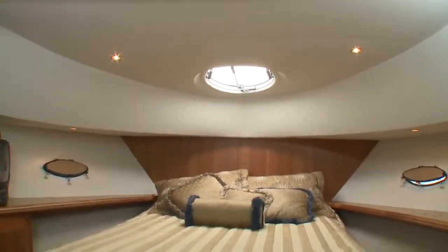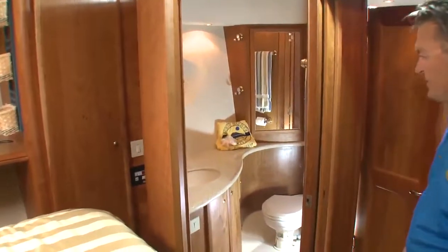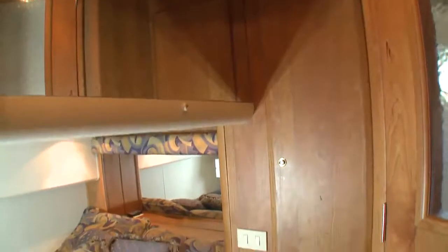A curving companionway leads below to the master berth. An island berth dominates the forward master stateroom, which sports plenty of lockers. There is private access to the shared head with a separate shower compartment located on the port side. A small but nicely appointed guest cabin rounds out the accommodations.